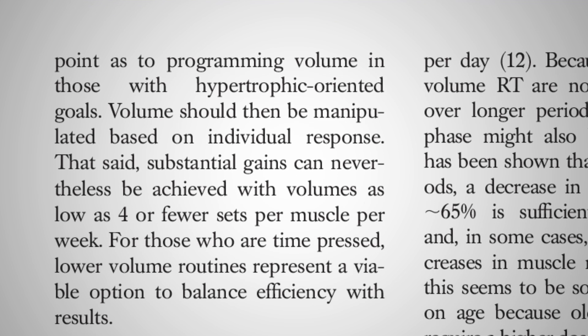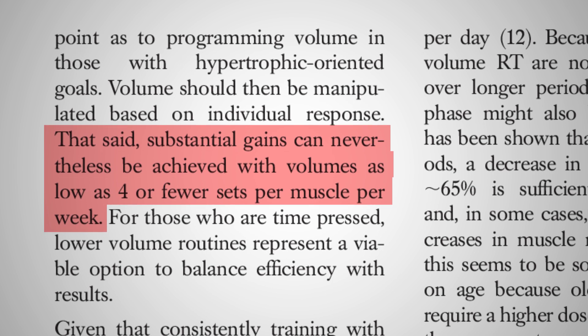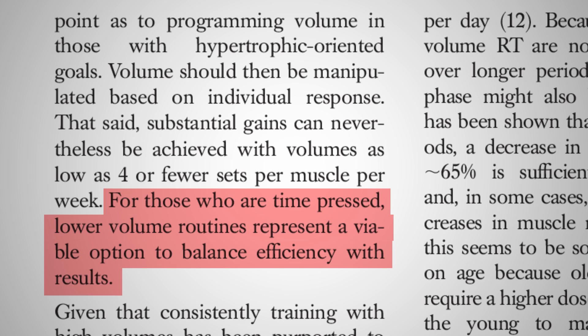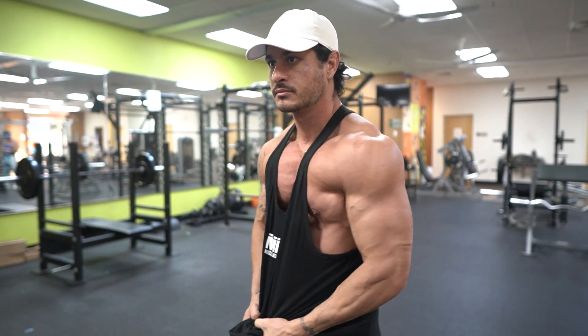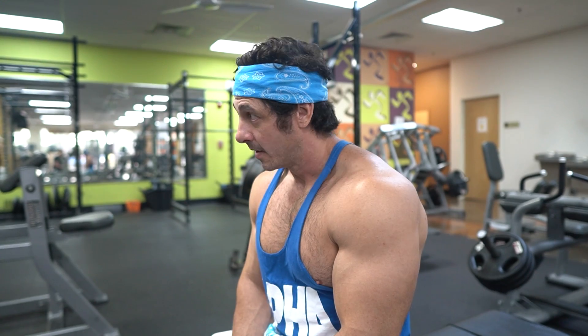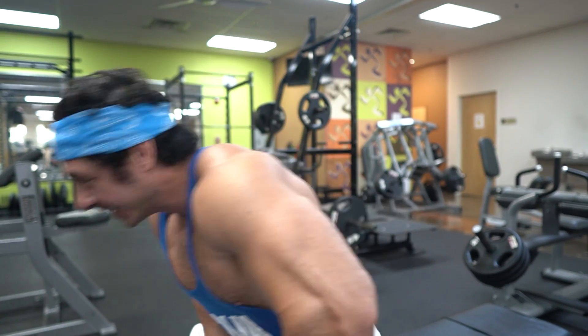Schoenfeld added that substantial gains can nevertheless be achieved with volume as low as 4 or fewer sets per muscle per week. For those who are time-pressed, lower volume routines represent a viable option to balance efficiency with results. Based on his findings, it seems reasonable to conclude that if muscle gain is your top priority, 10-plus sets per week is a good starting threshold. However, if you have a busy schedule or other commitments, all is not lost — you can build muscle with as little as 4 sets per week, albeit those muscle gains will not be maximal.